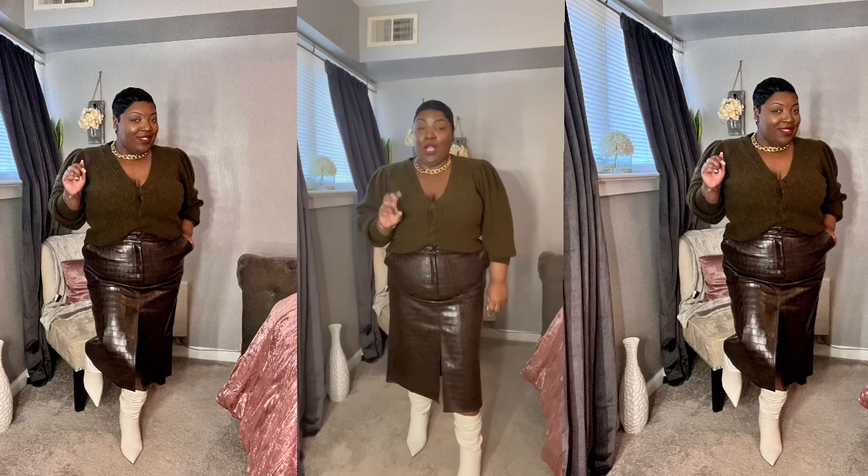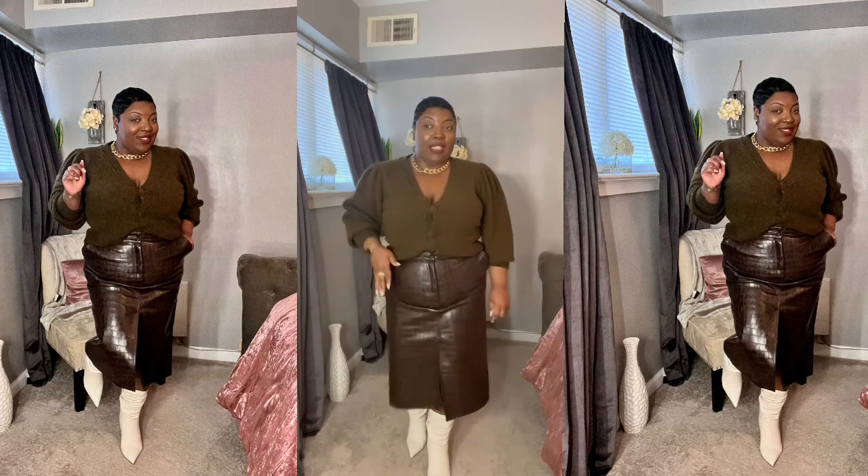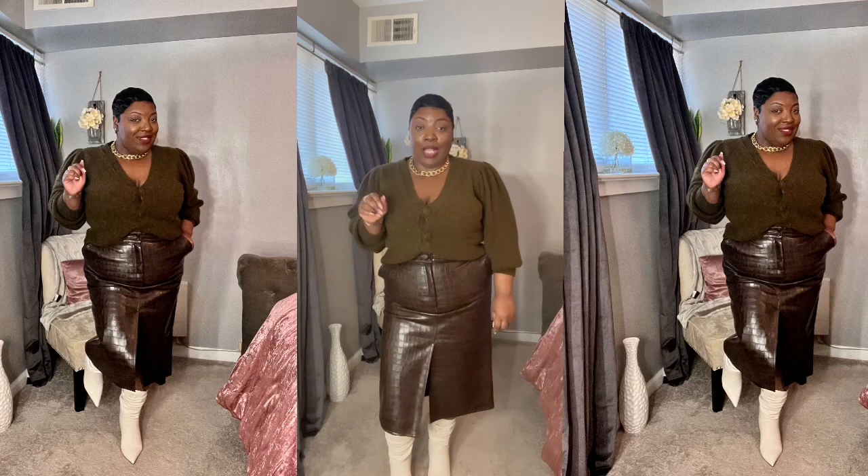I think this look is giving New York Fashion Week energy — it's definitely giving fashion girl. It's a cute in-office work look for fall, it could take you to street fashion, and then after work to happy hour. It's giving all the things.